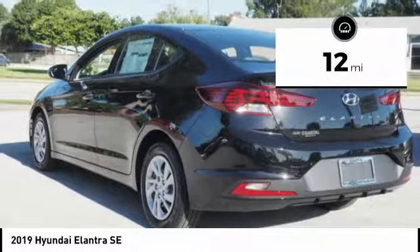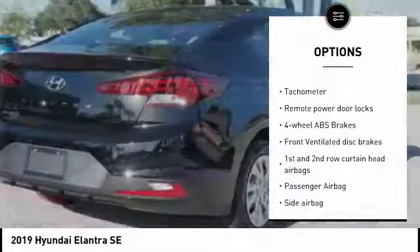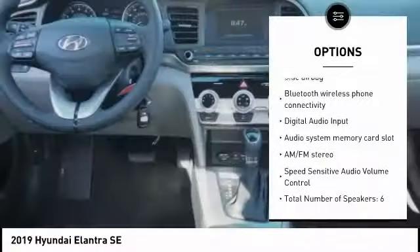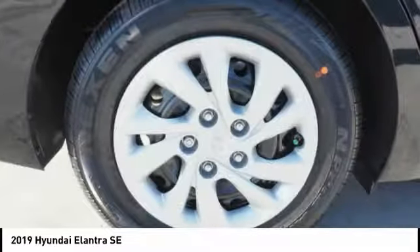This vehicle has less than 100 miles. Here are some of this vehicle's great options: stability control, passenger airbag, Bluetooth, driver airbag, tilt and telescopic steering wheel, anti-theft security system, AM FM stereo radio, trip computer, power windows, remote power door locks.